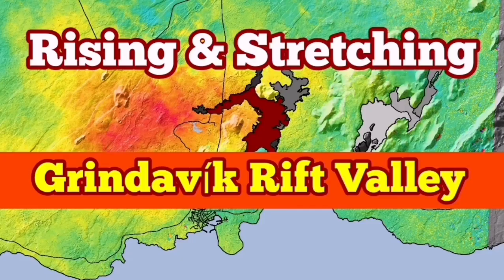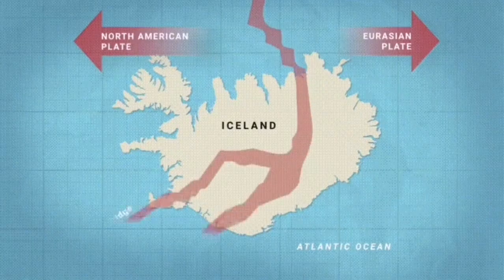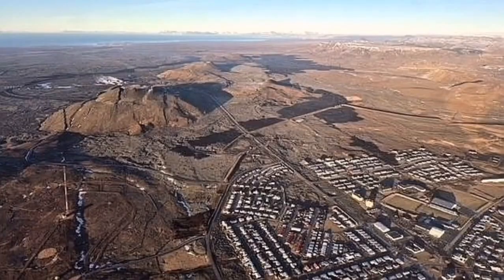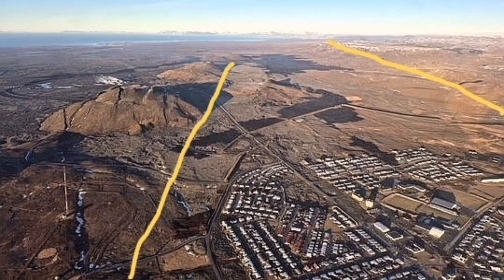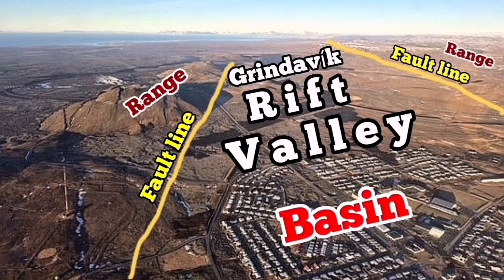The Reykjanes Peninsula of Iceland is a very interesting place. We have an extension of the Earth's crust there, which is part of the Mid-Atlantic Ridge, and the stretching has created rift valleys. The most famous one at the moment is what I call the Grindavík Rift Valley. In photographs from the Met Office of Iceland we can see the rift valley, fault lines, and the range — the top of the fault line and the basin where the faults drop down.